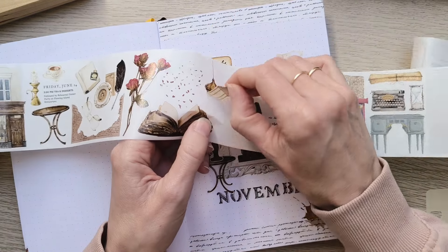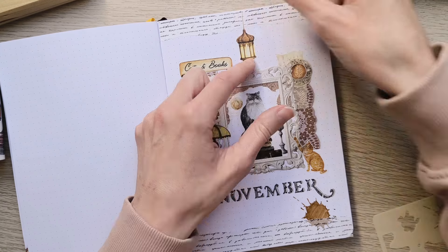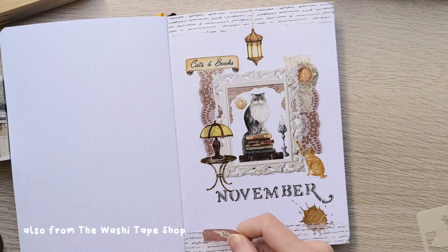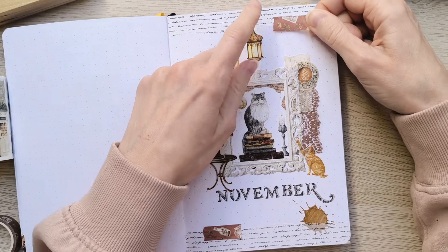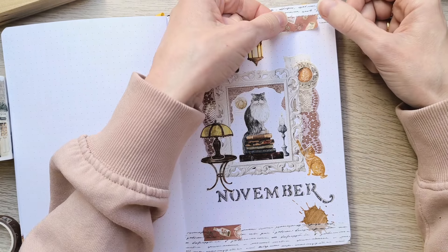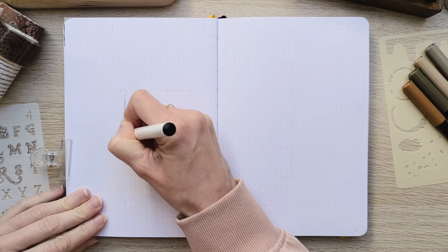On top, I add this beautiful lantern to shine more light on the painting. And just a last washi tape to balance out the browns. I'm very happy with this cover — I think it's busy and cozy, and I think we may be in the presence of another hullabaloo of a theme. I'm so here for it.